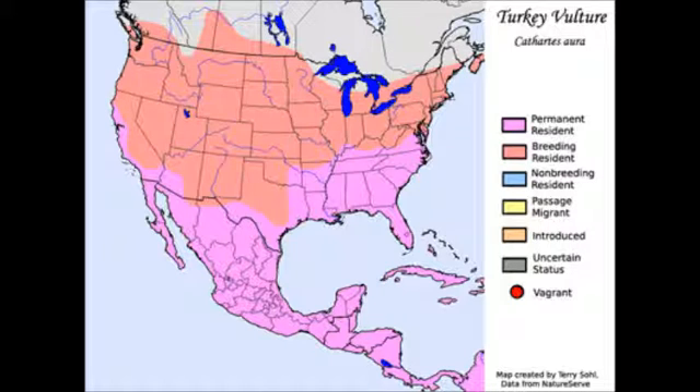Turkey vultures live in open woodland and can be spotted near the side of the road. They are found throughout the United States but migrate northward during the summer.